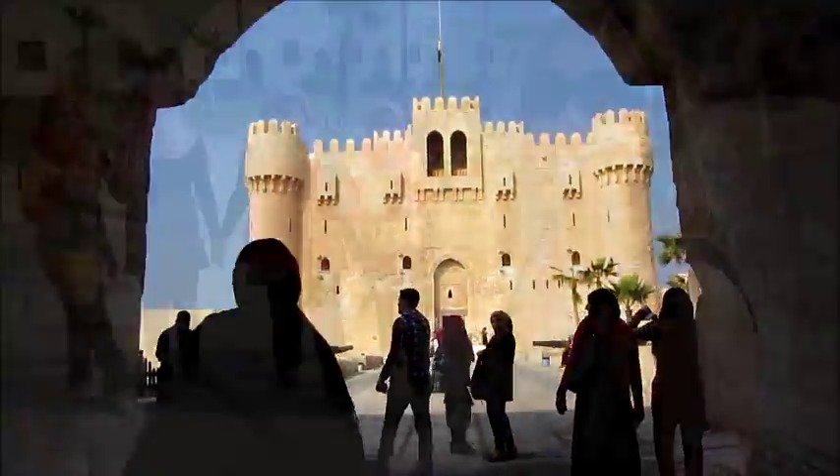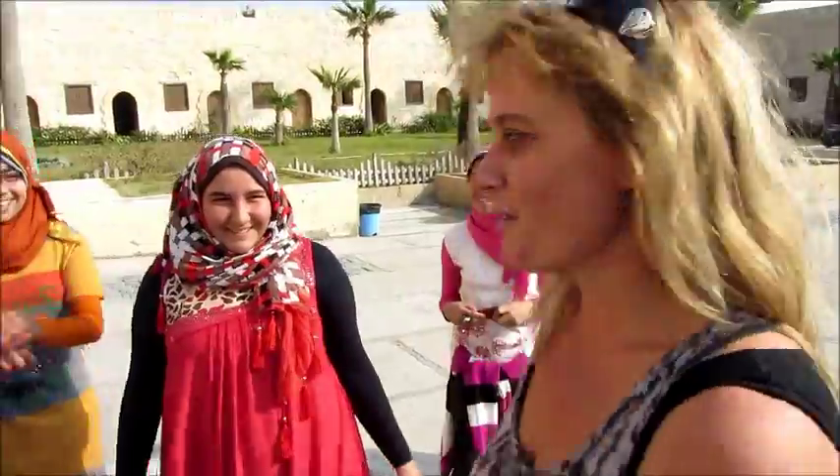Contrary to popular belief, women in this country are allowed to dress like I'm dressed, but mostly if you're a foreigner because they have a different culture here. The women from this country are generally very well covered with their hair and wearing very modest clothing, but Westerners can dress like me. Here in Egypt, the little girls love getting their picture taken with me.